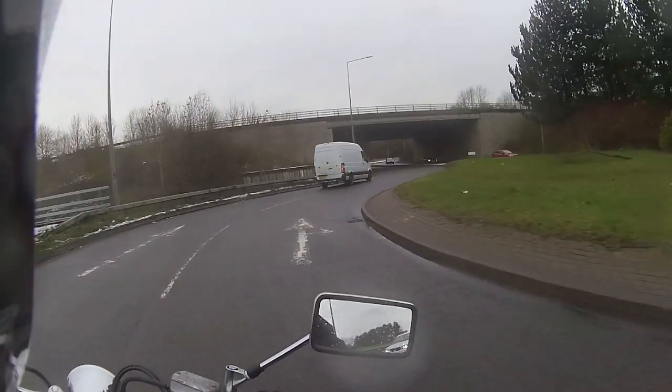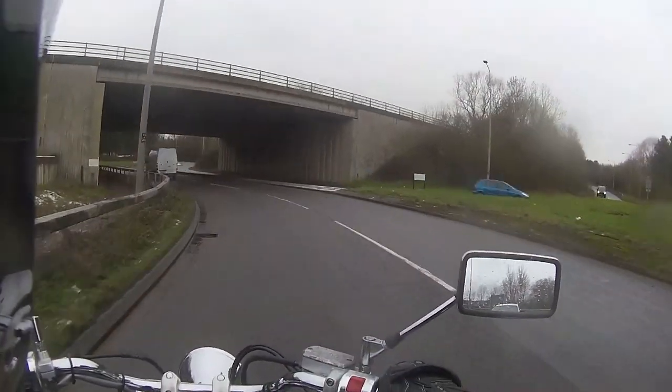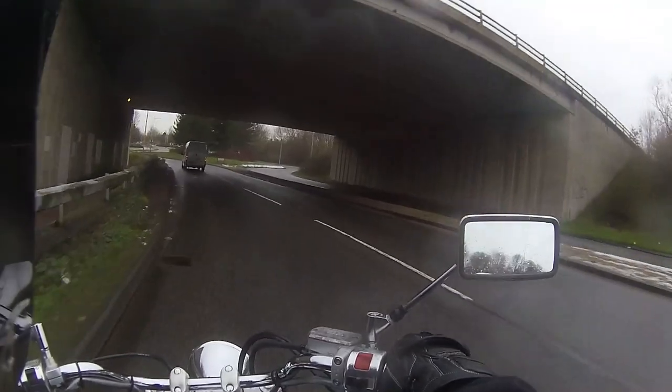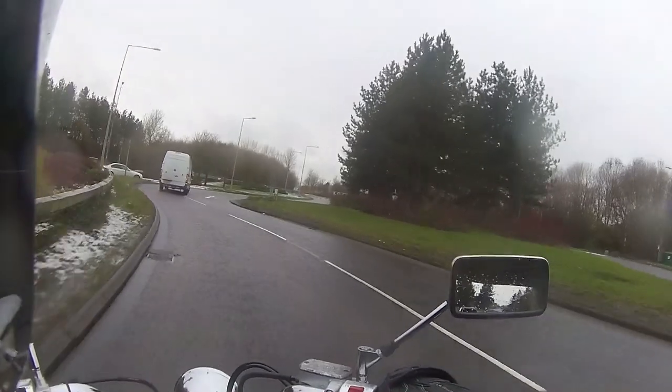Just leaning into that roundabout now — obviously cruiser tyres, lovely and fat on the rear end, and it just pulls. And that big grumbling growl as well.